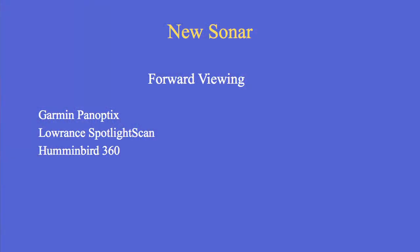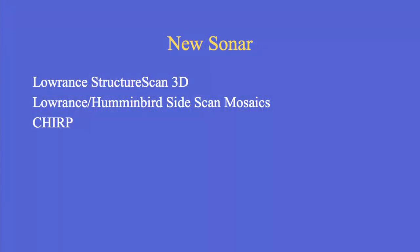I'm going to talk about forward-viewing sonar. We've been using sonar just to look below the boat — now you can look ahead of the boat with the Garmin. You can do that with the Lowrance Spotlight Scan and Hummingbird 360, where you can see in front of and around the boat. Lowrance has just released Structure Scan 3D, where you can see side images in 3D. Both Hummingbird and Lowrance have also come out with what I call side-scan mosaics — you can see the side-scan overlaid on a map.